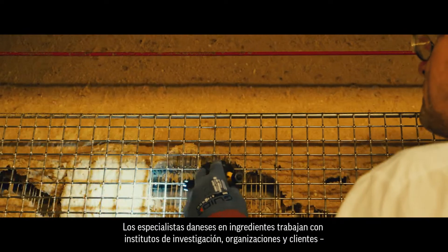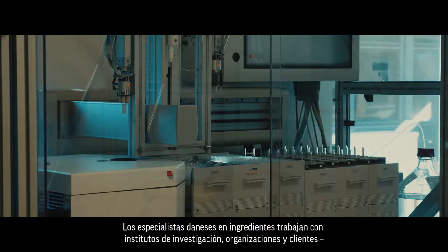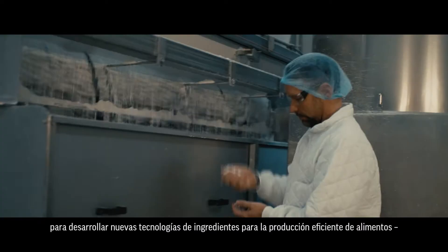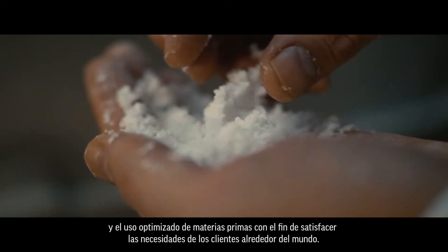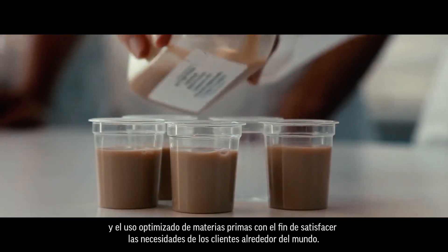Danish ingredient specialists work with research institutes, organizations and customers to develop new ingredient technology for efficient food production and optimized raw material use to meet consumer needs all over the world.